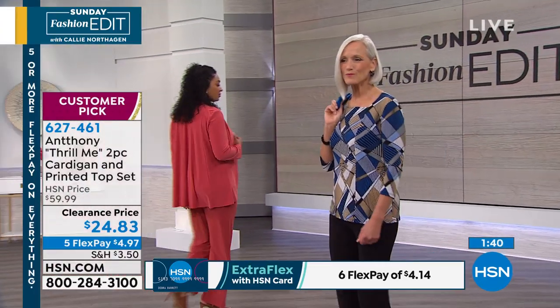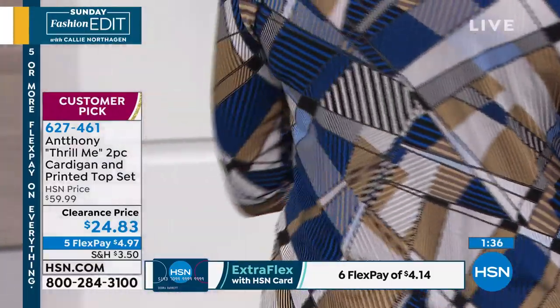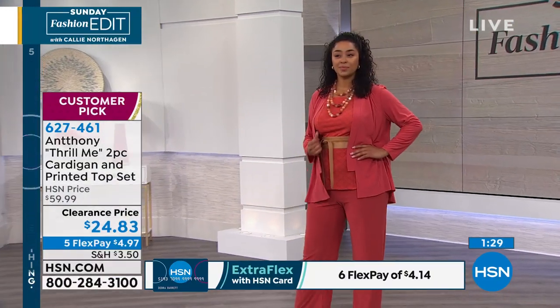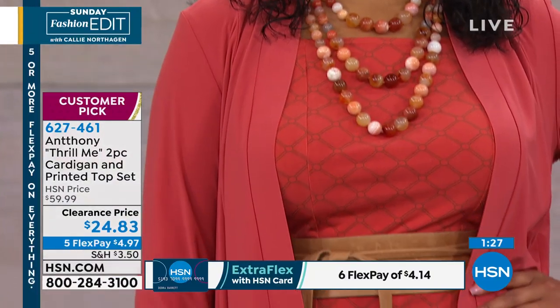Very stretchy — it's stretch matte jersey knit. You want that layering piece because I always have a cardigan at my desk. Even if you're not wearing the blouse, this cardigan goes over everything and just finishes the look. It's a very architectural jacket.